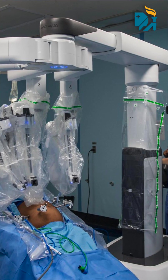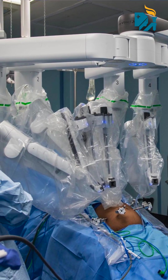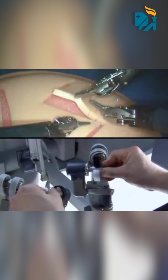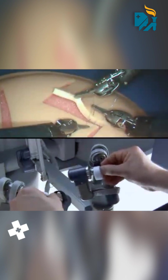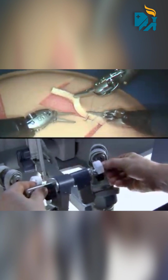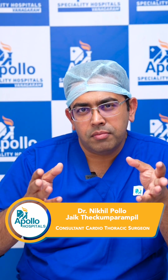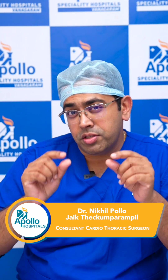Through small incisions, the movements of my hands are translated inside the body. When I do robotic surgery, I sit on a console a few feet away, and as I operate the instruments on the surgeon's console, those same movements are replicated by the robot inside the patient.